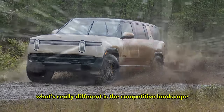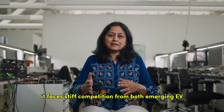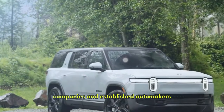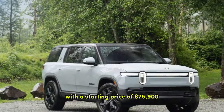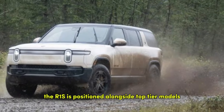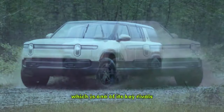What's really different is the competitive landscape. When the R1S first launched, it was one of the few fully electric three-row SUVs available. Now it faces stiff competition from both emerging EV companies and established automakers. With a starting price of $75,900, the R1S is positioned alongside top-tier models like the Kia EV9 GT Line, one of its key rivals.